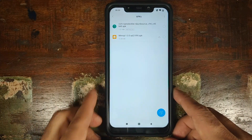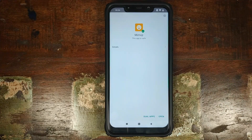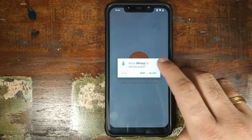Once you have downloaded the APK, go ahead and select it. Click on Install. Once the application has finished installing, click on Open. It will ask us for some permissions — click on Allow three times.